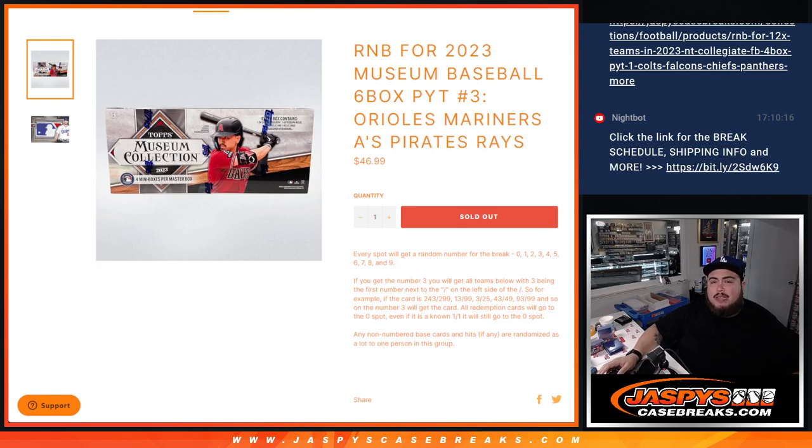What's up everybody, Jason here with JaspysCaseRace.com. This random number lock here is for Museum Collection Baseball six-box half case break PYT number three.